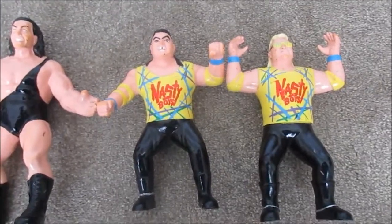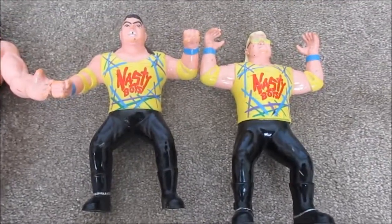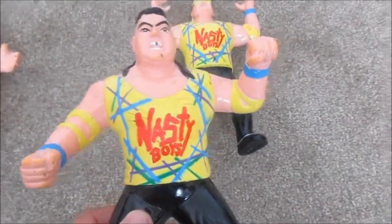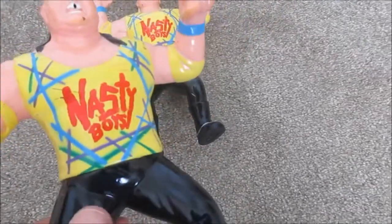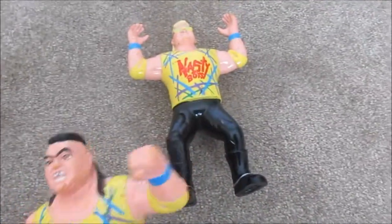Right over here I got the Nasty Boys — these are old plastic figures. I got them from a yard sale, and this is from when they were in WCW. I really like these figures; the yellow shirts are awesome with all the designs on them, and I really like the elbow pads and wristbands. They have a couple of marks on the arms and a little bit on the hair, but they're still really cool figures.